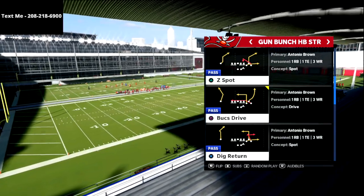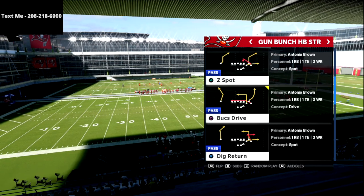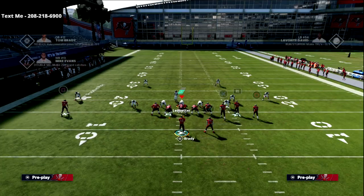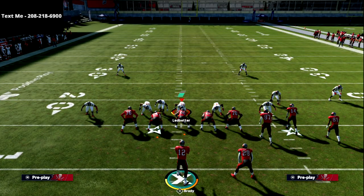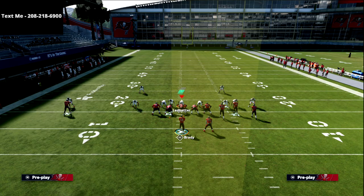Alright guys, the best play of all time — Z Spot, Gun Bunch Halfback Strong. This is in the Tampa Bay book, and I'm pretty sure it's also in the Carolina book, which you could actually run a really good bunch scheme from there with the two bunches you can have. But this is such a slept-on formation. Most people kind of write this formation off, to be honest.